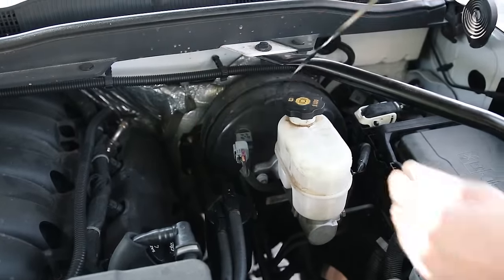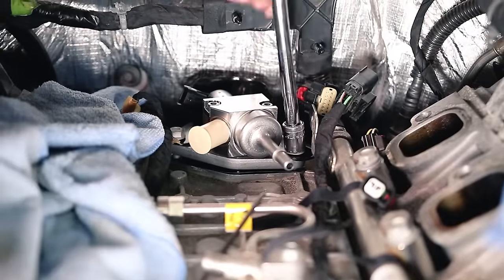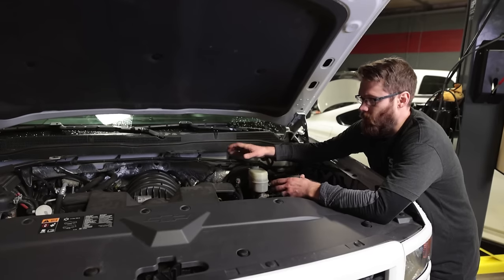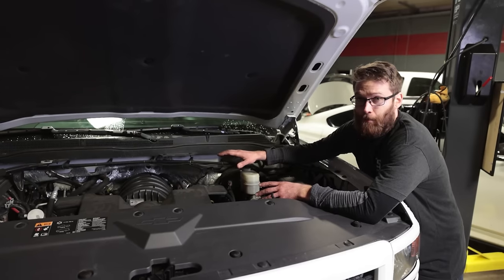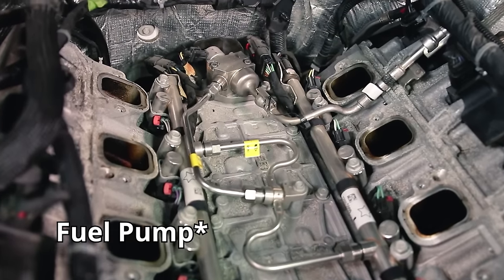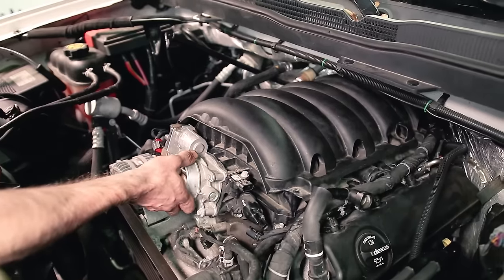Another way to identify this issue is to pull your dipstick — it'll smell like gasoline. The internal seals in the high pressure fuel pump fail, causing loss of fuel pressure, and that excess pressure pushes fuel into the engine, degrading your oil. Mixing oil and gas means the oil won't coat parts properly and can wear out your bearings, so if you have this symptom change your oil as soon as possible. Change the high pressure fuel pump as soon as possible, but if you can't, definitely change your oil frequently until you can.